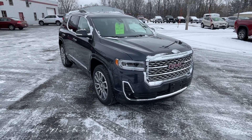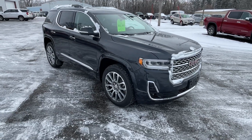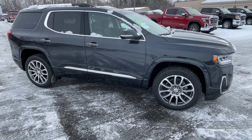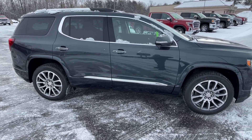This is the Denali, so as we're walking around it's got the Denali accents, the Denali grille, Denali rims. It's noted as Denali in several locations inside and out. Really nice, sharp car. It's got LED lights throughout the vehicle — headlights, taillights, fog lights.